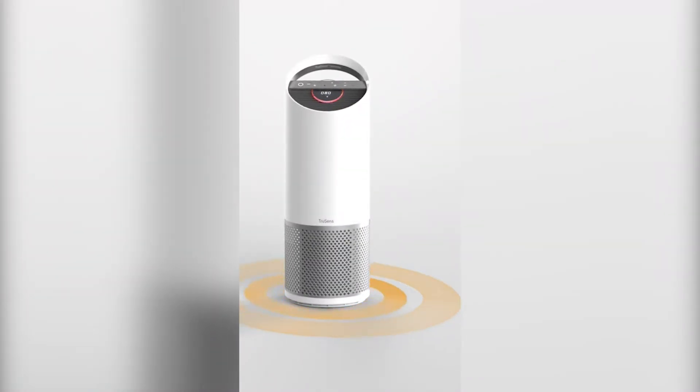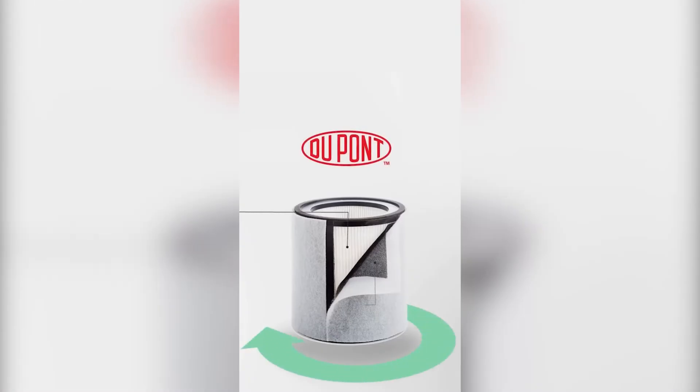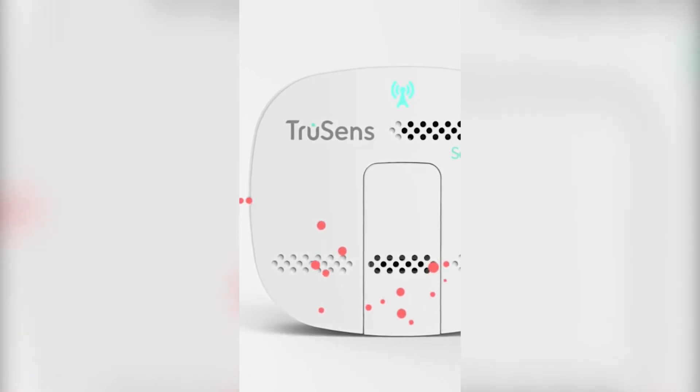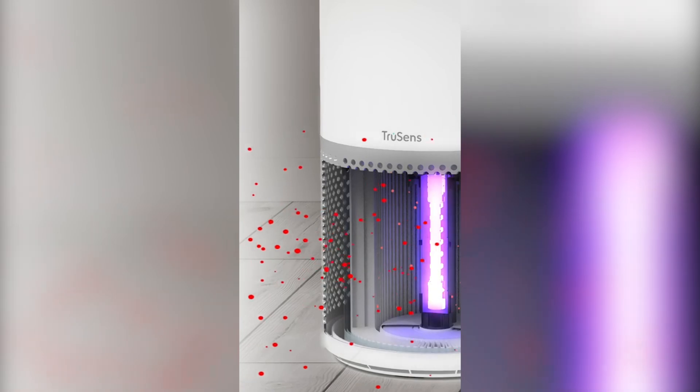There are four levels of purification to capture pollutants. A washable DuPont pre-filter which captures large particles, an activated carbon filter to remove gases and odours, and a HEPA filter to capture small particulate matter. The final level of filtration is the UVC light which reduces the growth of germs and bacteria.